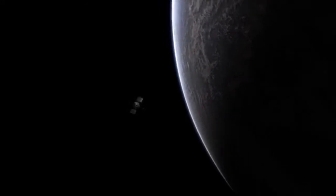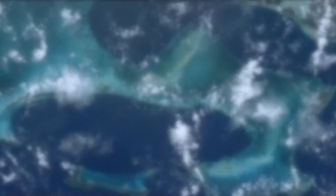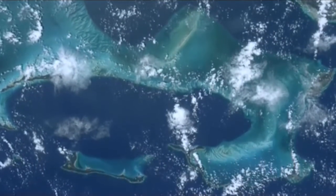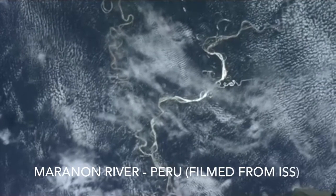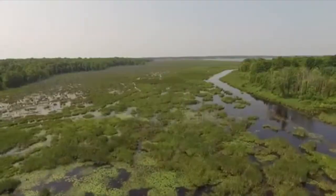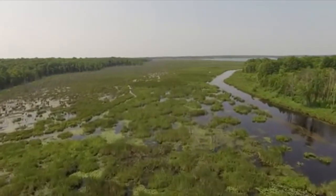The earth is called the blue planet for a good reason — 71% of it is covered with water. But unfortunately, less than 1% of 1% of that is freshwater that we can actually use. At the same time, all of our lives depend on healthy rivers, lakes, and wetlands in some way or another.